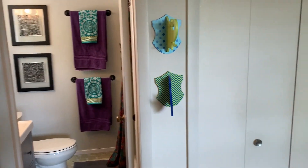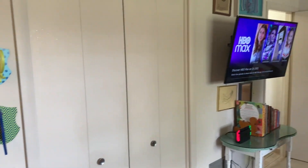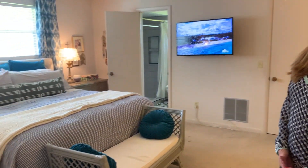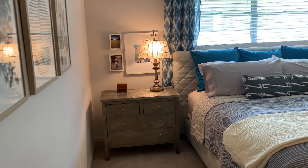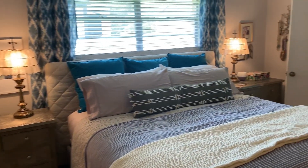Next we'll go to the other side of the house where the other bedrooms are. On this side of the house, you have a master bedroom, two additional bedrooms, and a hall bath. Here we have the master suite — it is quite large. You can see this is a king-size bed, so it accommodates it nicely.